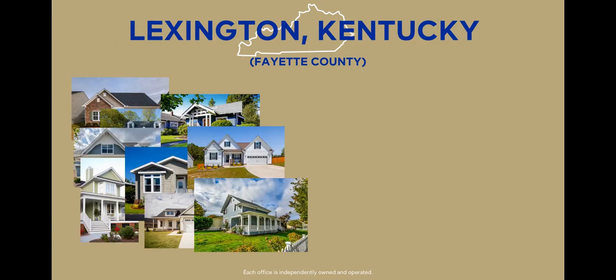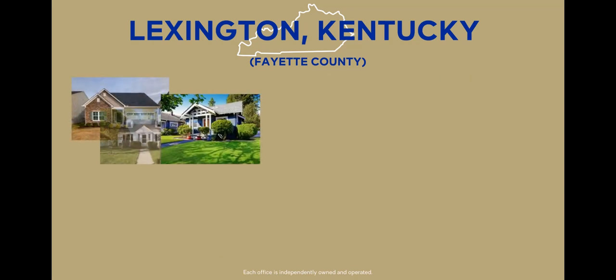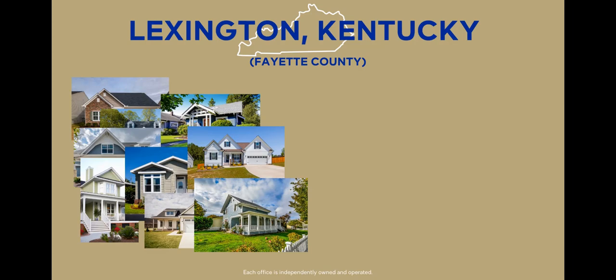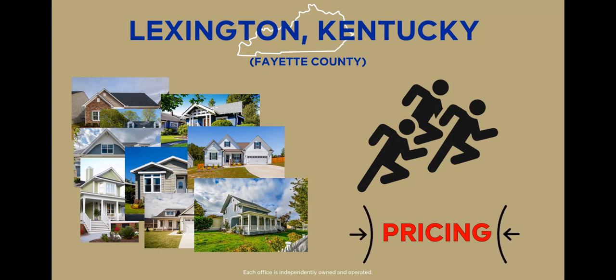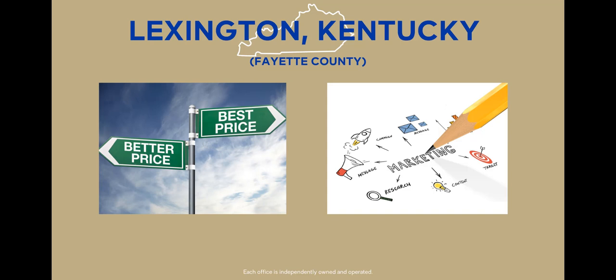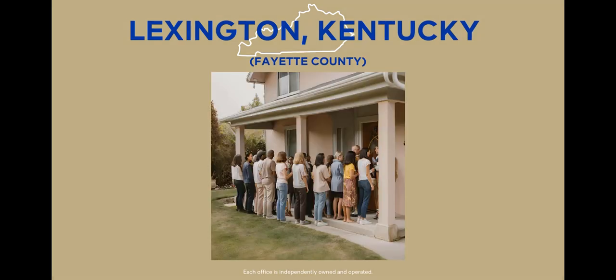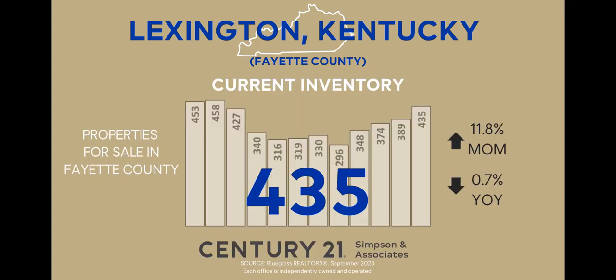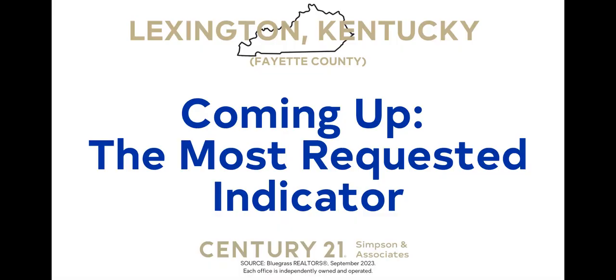The 435 homes on the market provides buyers with a broader range of options compared to last month, making it more likely they'll find a home that perfectly matches their preferences and requirements. For sellers, while a higher inventory means more competition and could put pressure on pricing, this doesn't necessarily mean they're at a disadvantage. With the right pricing and marketing approach, sellers can still stand out. The increased options for buyers might also attract more potential purchasers to the market, increasing the chances of finding the right buyer. Even with the rise in inventory, this indicator continues to favor sellers.